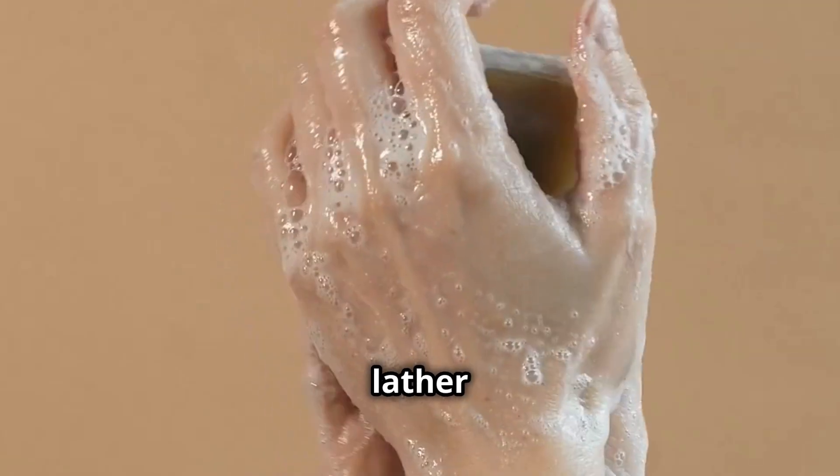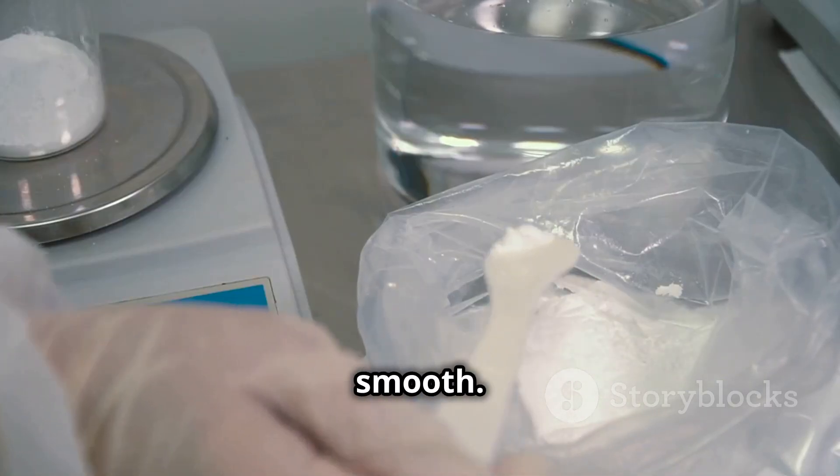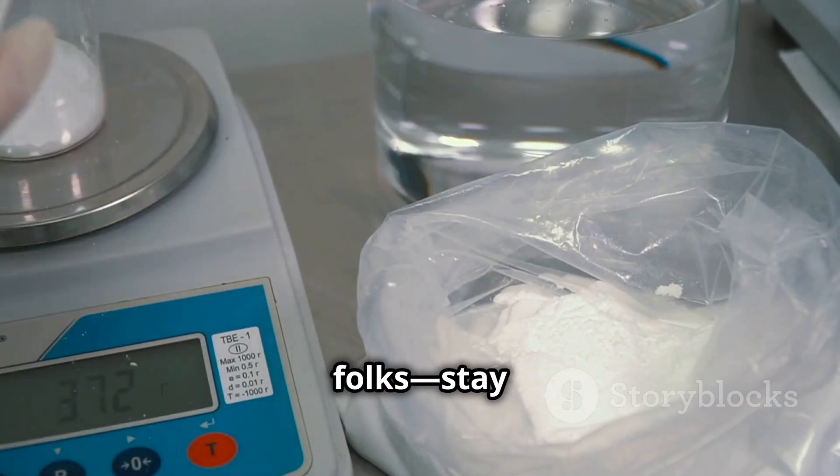So next time you light a candle or lather up with soap, remember — you've got stearic acid to thank for keeping things solid and smooth. Science is everywhere, folks. Stay curious.